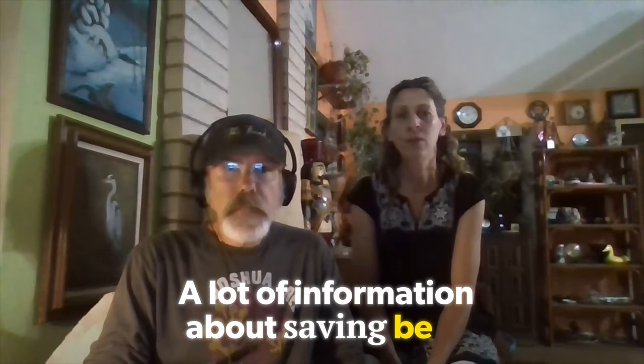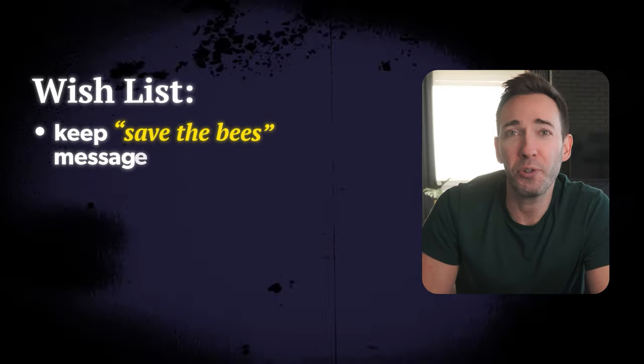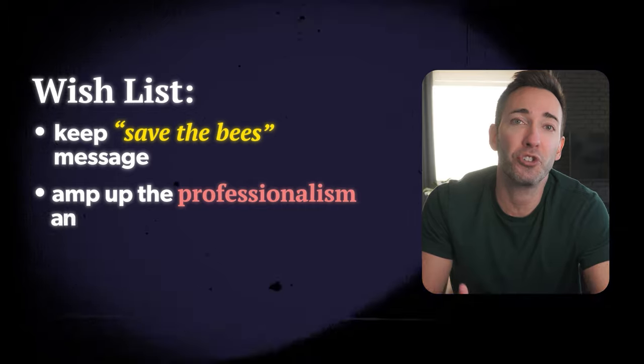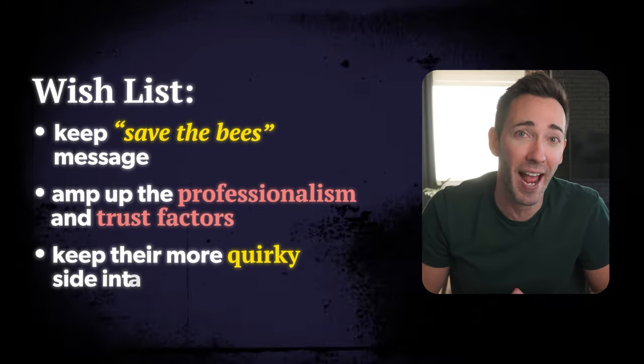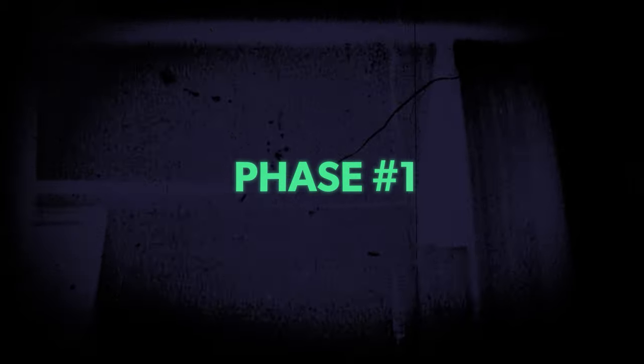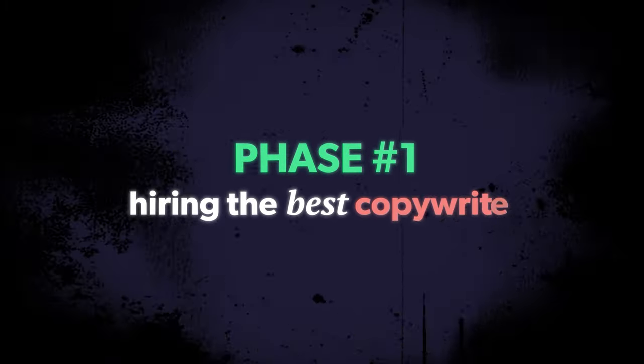So I asked Pete and Betsy what they liked about their current website, and it came down to one main message they wanted to keep: a lot of the information about saving bees, getting the message out about what they do, and why this is the better way than calling an exterminator. They also told me that they think their current wording is on the amateurish side, so they wanted to amp up the professionalism and trust factors, but keep their more quirky side intact with the redo. So knowing that gives me what I need to get things going with phase one: choosing and hiring the best copywriter for the job.